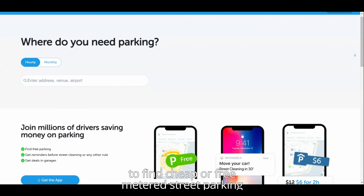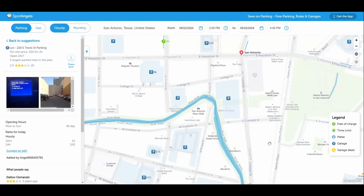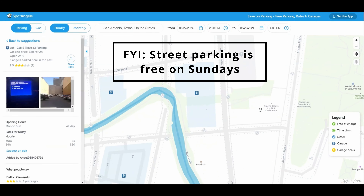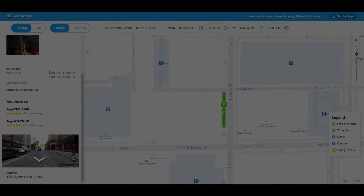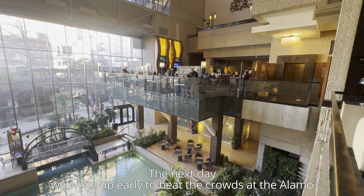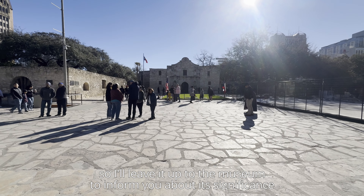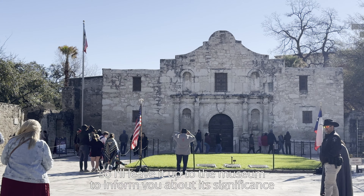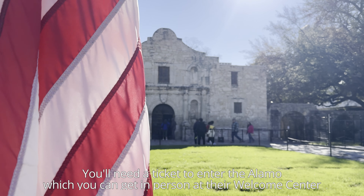Afterwards, we made our way to our hotel at the Hyatt Regency San Antonio Riverwalk. One important thing to talk about is the parking situation, as it was a main concern of mine. In the downtown area, it is common for hotels to charge their guests for overnight parking. For instance, the Hyatt Regency was going to charge us $45 per night, which in my opinion is absolutely criminal. To get around this, I used a website called Spot Angels to find cheap or free metered street parking. We were able to find a spot for both nights only a few blocks away from our hotel and saved us $90. I'll leave the link to the parking website in the description below.